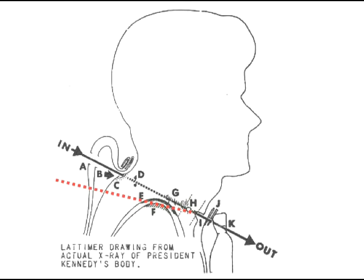So the real trajectory looks something like this. By the way, when the bullet exited the neck, it was tumbling, so we would not expect it to continue on a linear path. But the bottom line here is that this bullet could not have come from the sixth floor of the depository. So where did it come from?